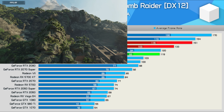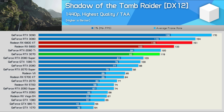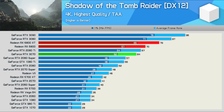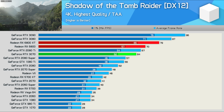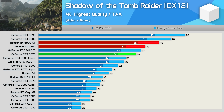Shadow of the Tomb Raider performance at 1440p is quite good. The 6800 was again 12% faster than the RTX 3070 and just 12% slower than the 6800 XT. Increasing the resolution to 4K did reduce the margins ever so slightly, but even so the 6800 was still 9% faster than the 3070. It was also just 11% slower than the 6800 XT, so overall a very strong result given the price.